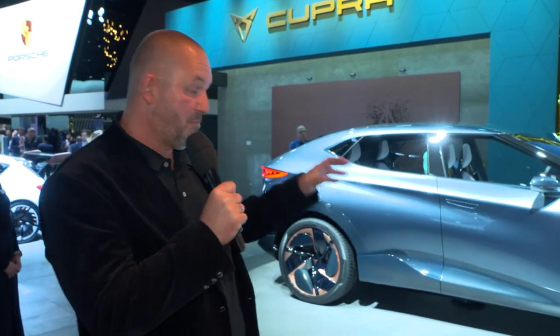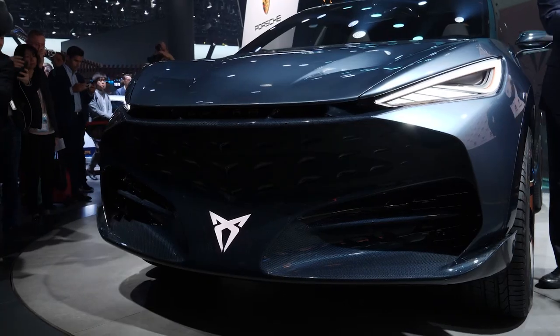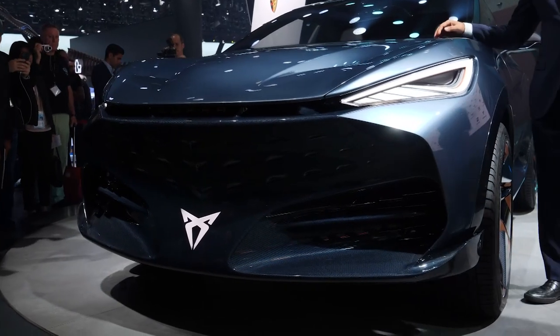Looking at the Tavascan is a real pleasure. When you look at the side of the car, look at these big rims — and then you find these wheel arches with carbon fiber on top of them. And then look at the front: we have very sharp headlamps, a very sharky nose, the big illuminated Cupra logo at the front, and the whole front looks like one big air intake.